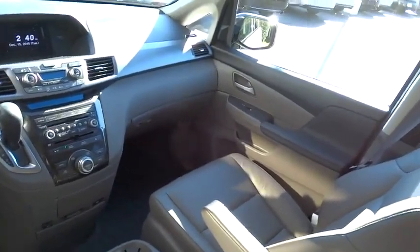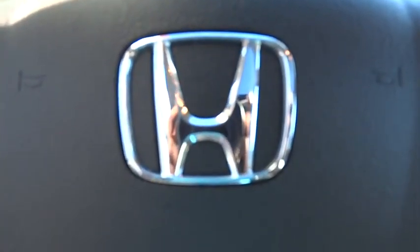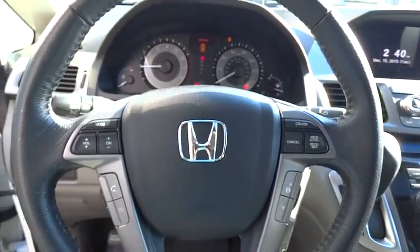Power steering, auto dimming rear view mirror, PPO, floor mats, cruise control, hard disk drive media storage, four wheel disc brakes. This beauty will make even your house keys jealous. Drive it today.